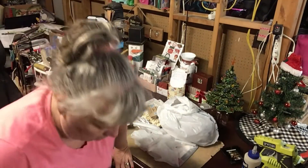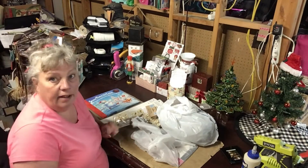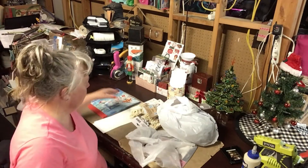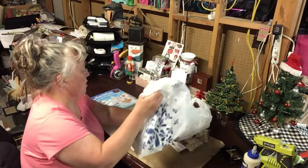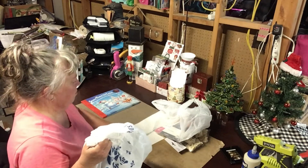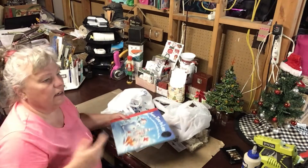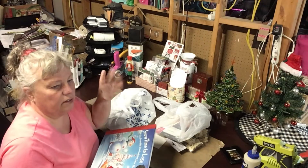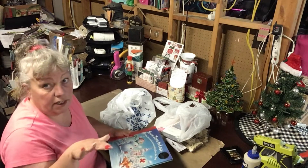Hey everybody, welcome back! I have a little haul here, a little bit of everything, thought I'd share with you. My post office does a little thing where if somebody wants to get rid of something they put it out — you take it, and if not they clear it out at the end of the week.